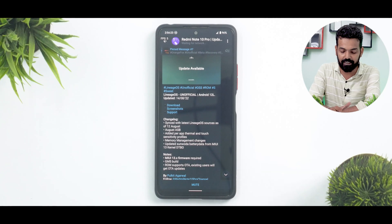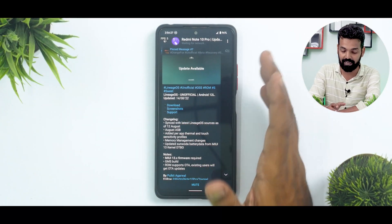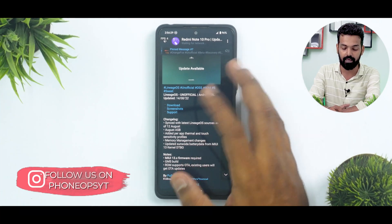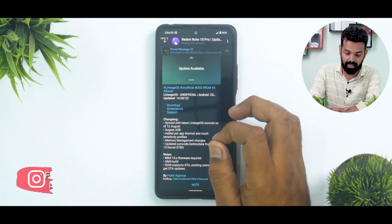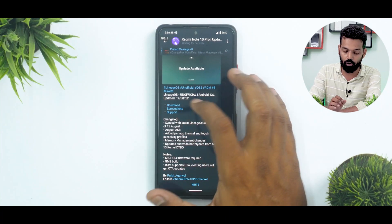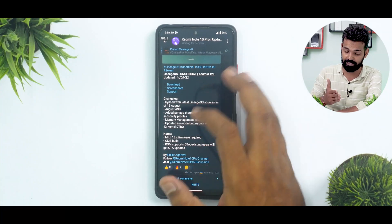Now let's see what we have here. We have Lineage OS unofficial OSS ROM — S is for suite. S is the Android version 12.1. Lineage OS Android 12L, updated on the 14th of August. The changelog is synced with the latest Lineage OS sources as of 12th of August, so this is fairly recent.